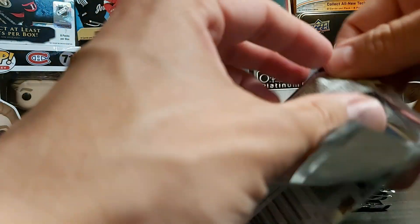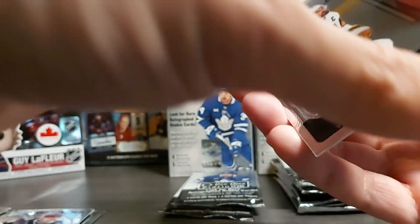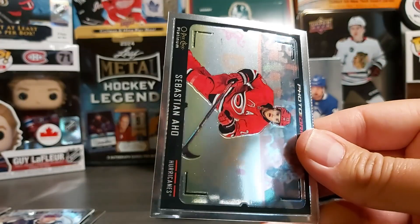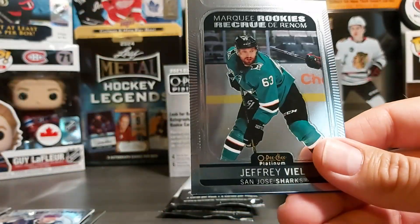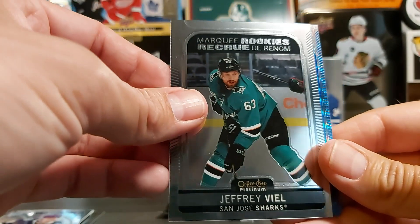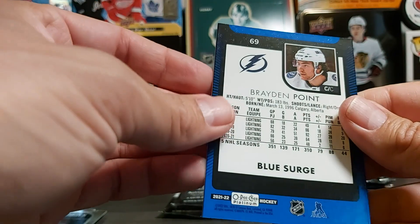Hopefully if we get a nice pull, it won't have quality issues. We have a Mark Stone, a photo driven Sebastian Ajo, a marquee rookie of Jeffrey Veal, and we have Braden Point — not well centered.